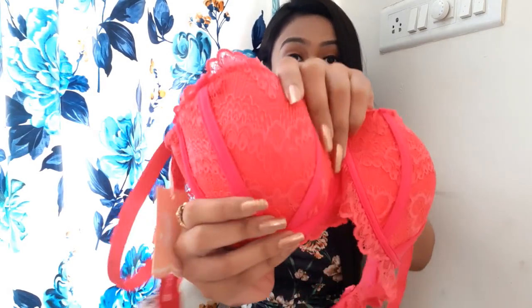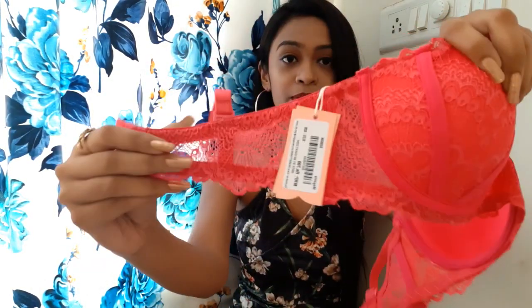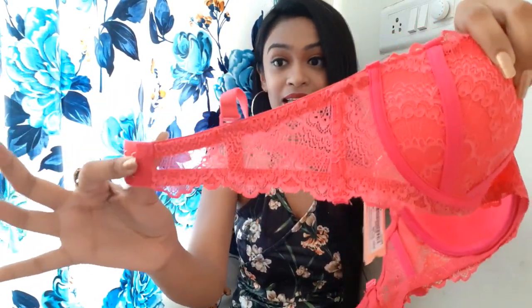The third one is my favorite out of all of them. It is a beautiful deep neonish hot pink colored bra — that is one of my favorite colors. It has got beautiful lace detailing on the front, and on the back of the strap it has the same lace detailing. After wearing it, it looks very beautiful and fits perfectly. It is also underwire. All in all, this one looks extremely pretty and I love it.